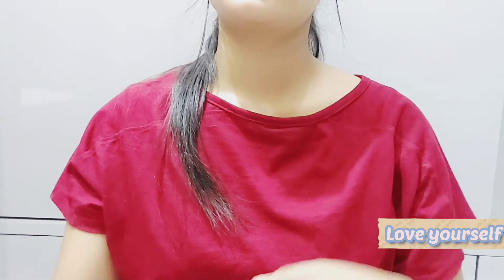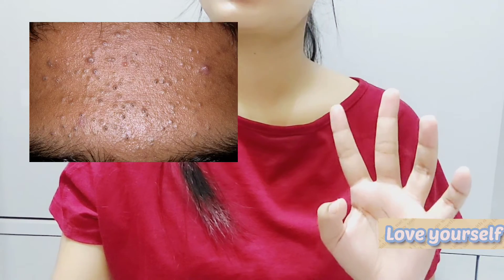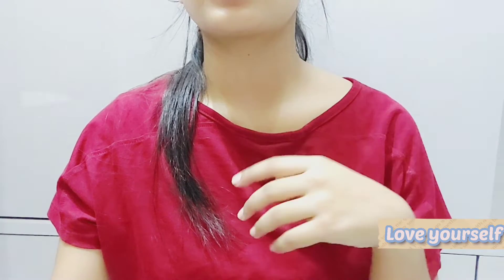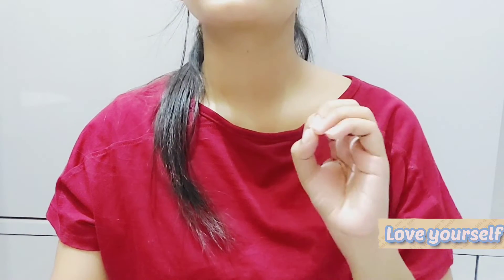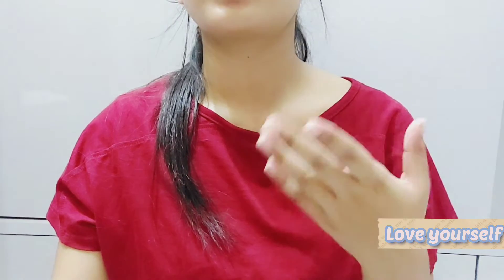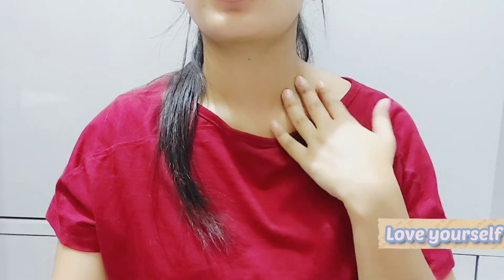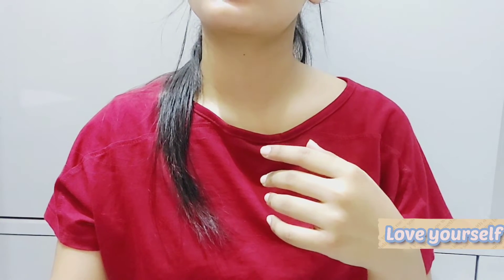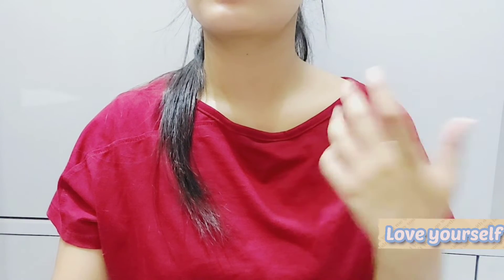Now let's talk about if you don't have active acne but have skin congestion. There are two reasons: first, a damaged skin barrier from using harsh ingredients like tretinoin, AHAs, BHAs, and vitamin C all in the same routine. Second reason is that you don't exfoliate your skin enough, so your pores get clogged, which leads to skin congestion.